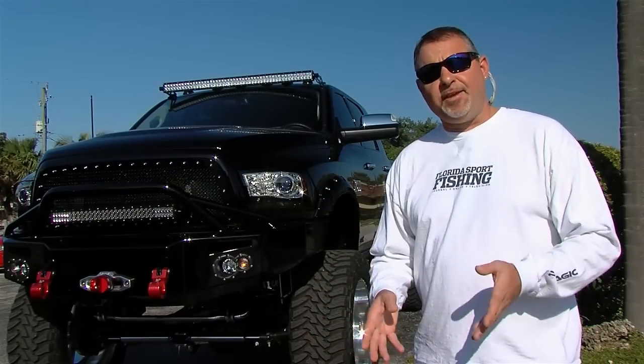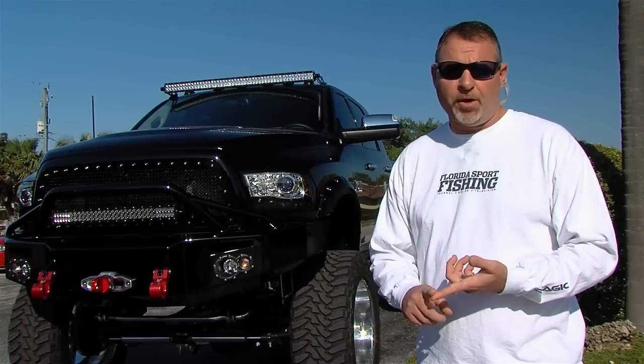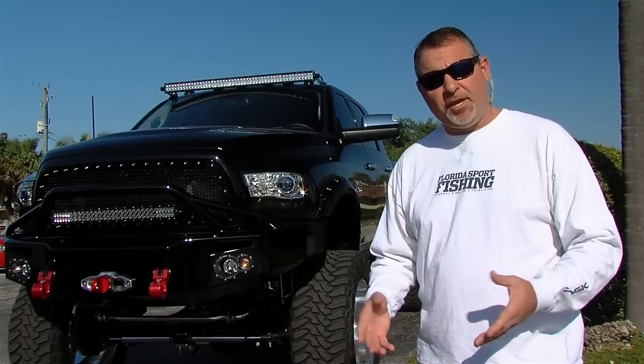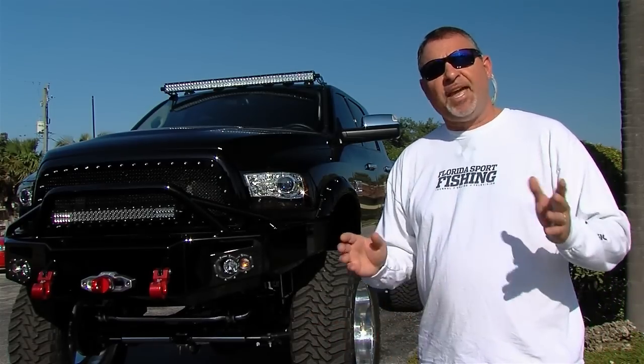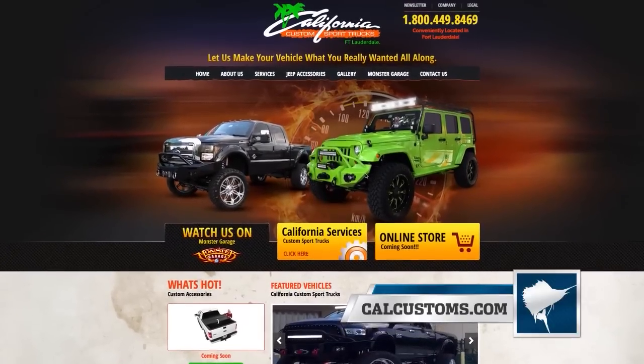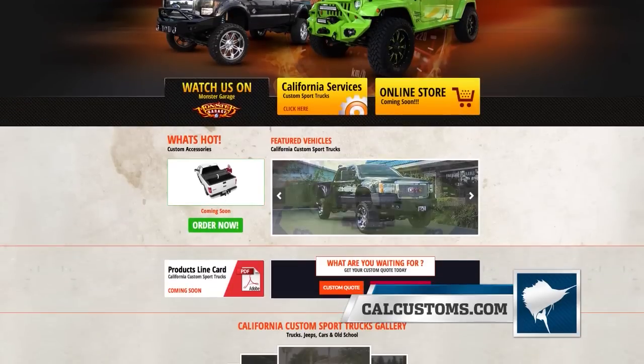Well, there you have it. Taking these steps will surely outweigh the minimal investment with increased performance, maximum efficiency, and really improved safety attributes. For more information, check out calcustoms.com and let Ed and his team of experts make your vehicle what you really wanted all along.